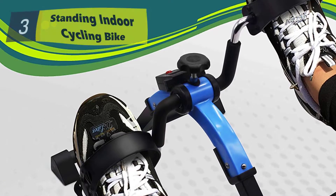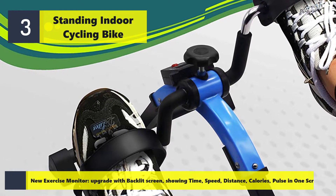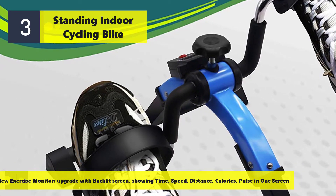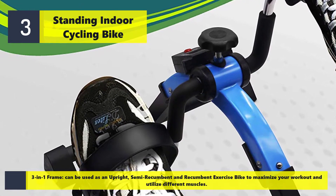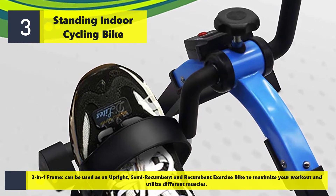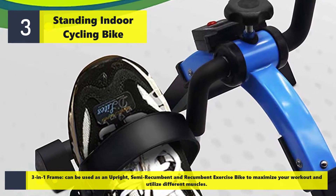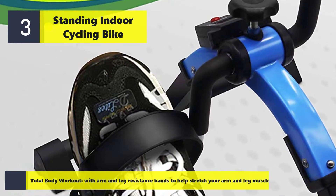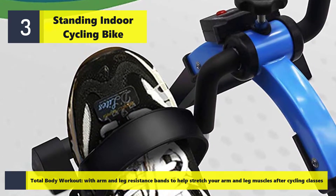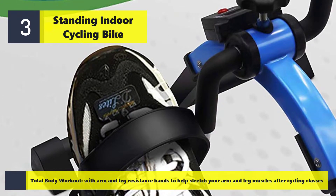Number three: the standing indoor cycling bike. An upgraded exercise monitor features a backlit screen showing time, speed, distance, calories, and pulse all in one screen. The three-in-one frame can be used as an upright, semi-recumbent, and recumbent exercise bike to maximize your workout and utilize different muscle groups. It also offers a total body workout with arm and leg resistance bands to help stretch your arm and leg muscles after cycling.